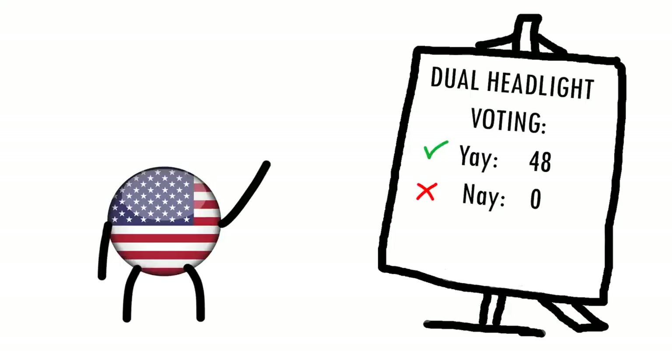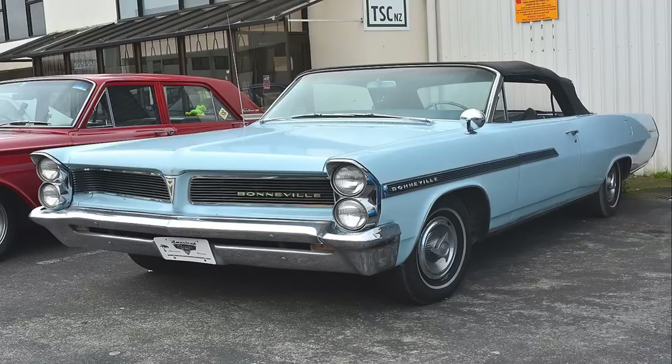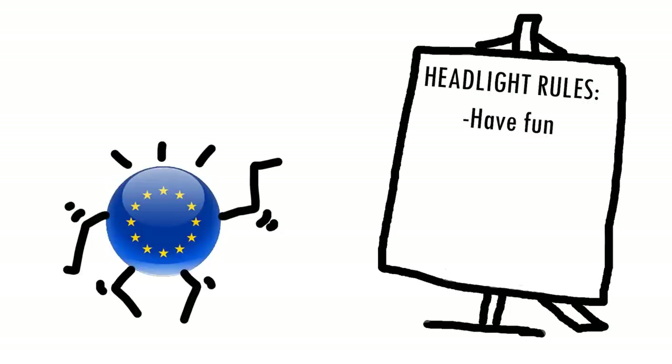By 1958, after constant nagging, dual headlights were finally allowed and led to interesting combinations — like horizontal, like the 1958 Edsel; vertical, like the 1964 Pontiac; and diagonal, like the 1961 Chrysler. But I'm not entirely enthusiastic about this one. It's the early 1960s, and as I mentioned before, Europe was free to do what it wanted with its headlights, which led to a small revolution.